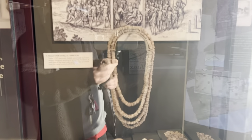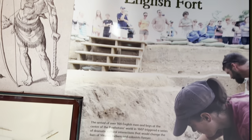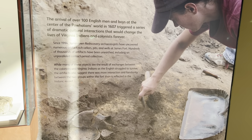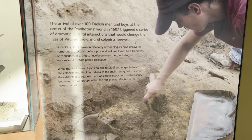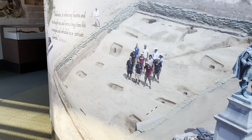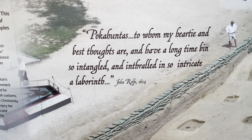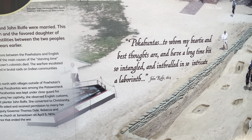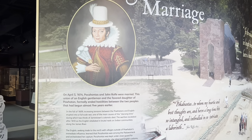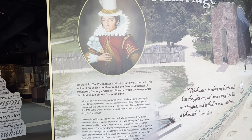These are some of the Powhatan artifacts found here in Jamestown, and this is the old map of Powhatan territory. The arrival of over 100 Englishmen and boys at the center of the Powhatan world in 1607 triggered a series of dramatic cultural interactions that changed the lives of Virginia Indians and colonists forever. John Rolfe wrote in 1614: 'Pocahontas, to whom my heart and best thoughts are, and I have a long time been so entangled and enthralled in so intricate a labyrinth.' On April 5, 1614, Pocahontas and John Rolfe were married. This union formally ended the hostilities between the two peoples that had begun almost five years earlier.